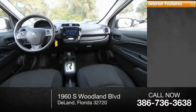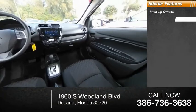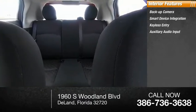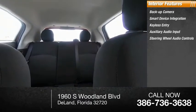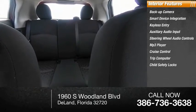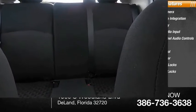Inside you'll find a backup camera, smart device integration, keyless entry, auxiliary audio input, steering wheel audio controls, MP3 player, cruise control, trip computer, child safety locks, and power door locks. Wouldn't you look great in this vehicle? Stop in today and see for yourself.